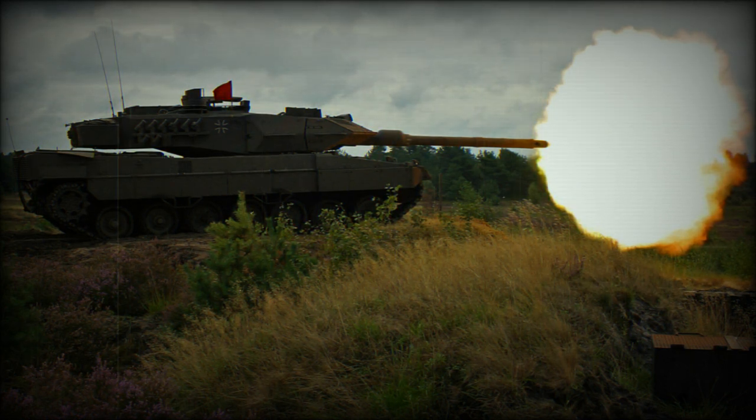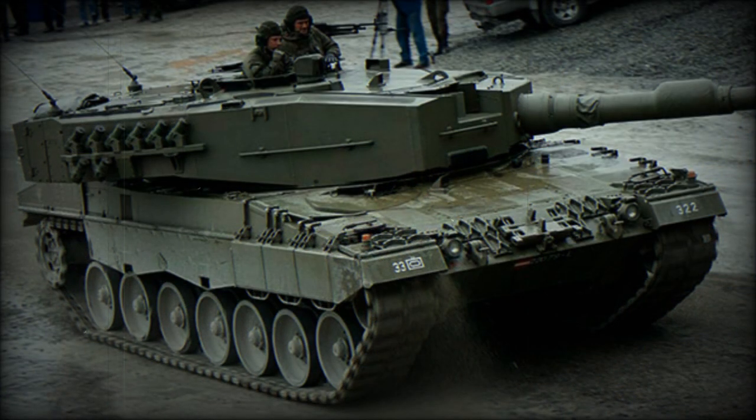Raphael expects procurement of additional Trophy Systems from Germany. Older Leopard 2A4 tanks can be upgraded to a similar configuration, as all upgrades are modular. Sometimes the protection system of the Leopard 2A7A1 is referred to as Euro Trophy. Currently, the Leopard 2A7A1 is among the best main battle tanks in the world.